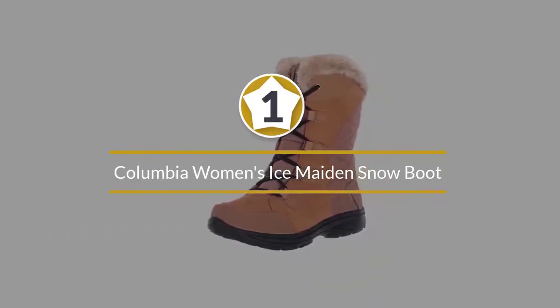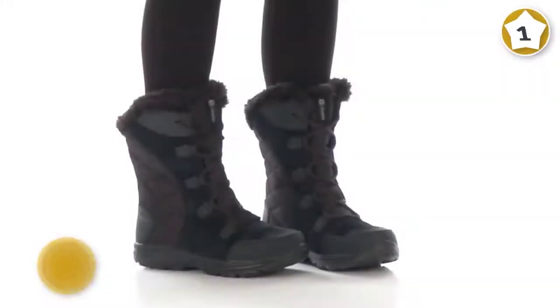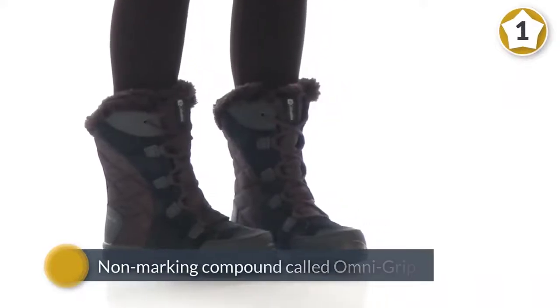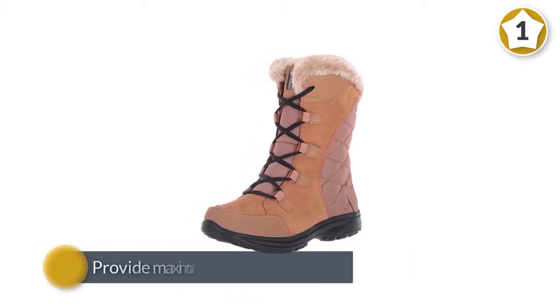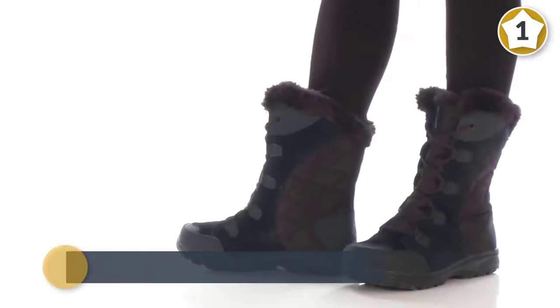Number one, most popular: Columbia is well known for quality yet affordable winter boots. The boot utilizes a specialized non-marking compound called Omni-Grip, which is a winter-specific lug tread pattern designed to provide maximum traction in the snow. They feature a leather upper with a rubber sole designed to provide excellent traction.